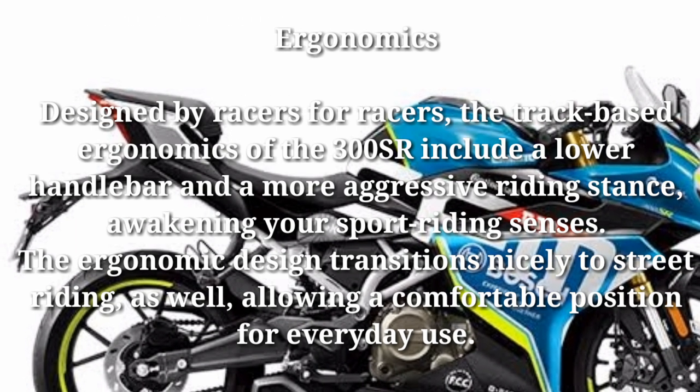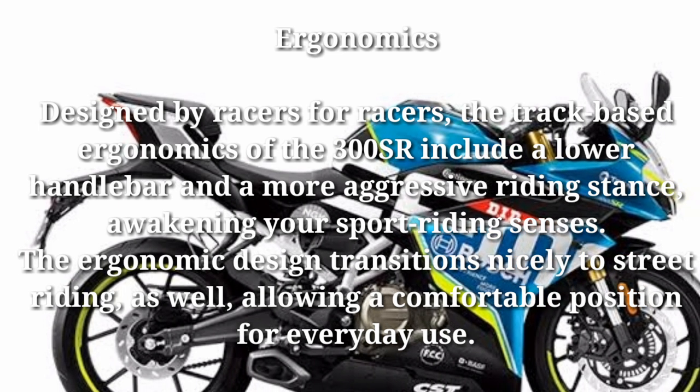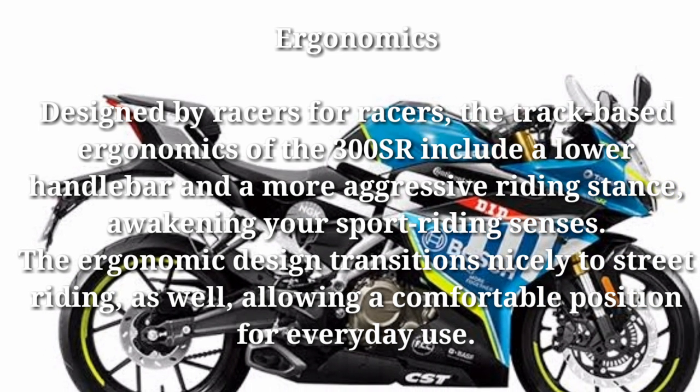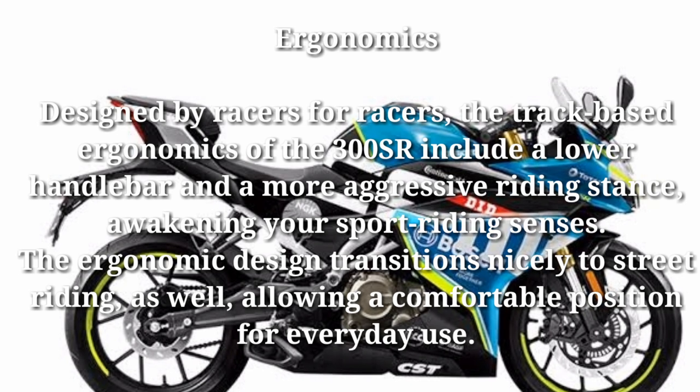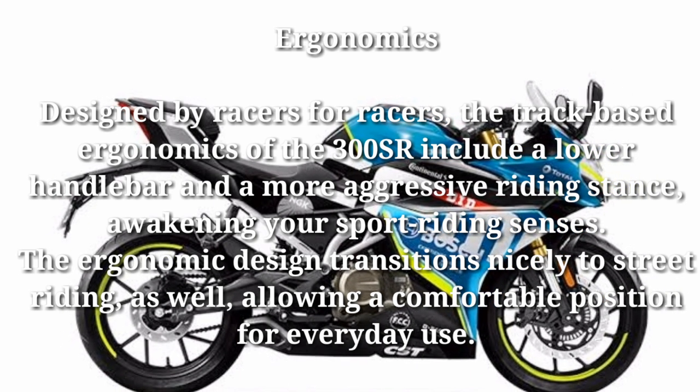Ergonomics: designed by racers, for racers. The track-based ergonomics of the 300SR include a lower handlebar and a more aggressive riding stance, awakening your sport riding senses. The ergonomic design transitions nicely to street riding as well, allowing a comfortable position for everyday use.